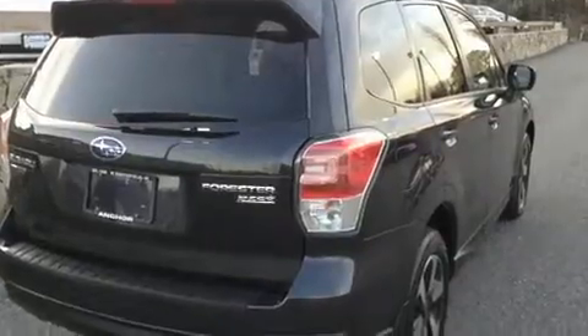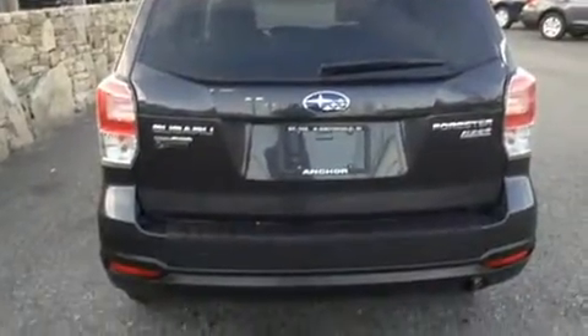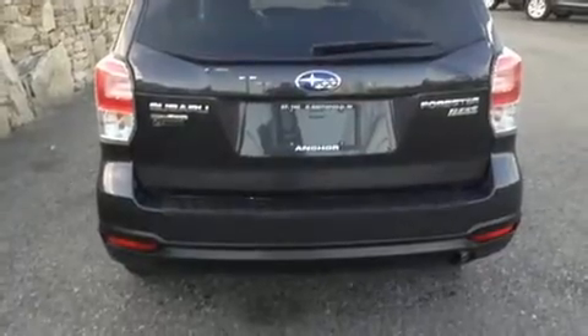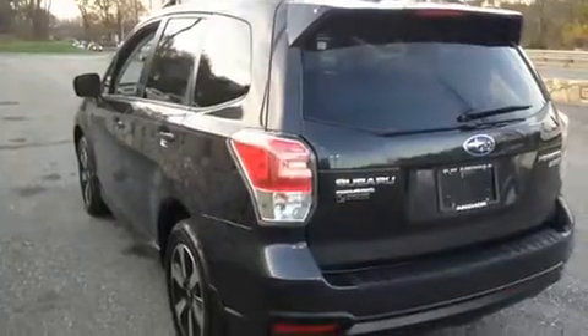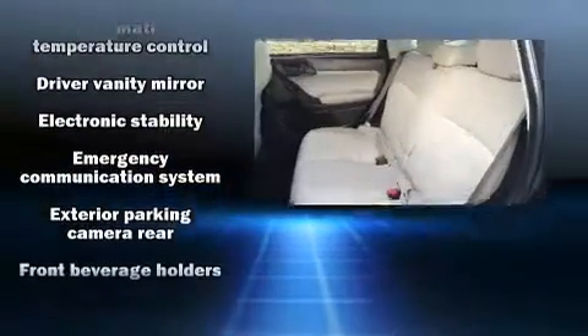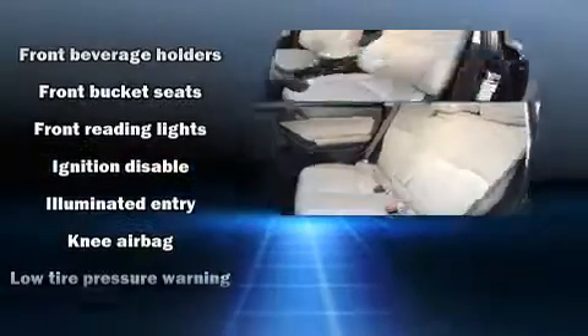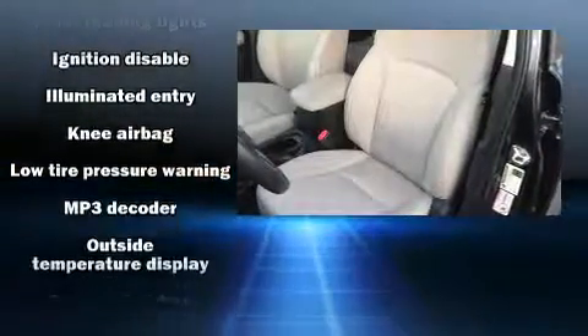This model accommodates five passengers comfortably and provides features such as a tachometer, an outside temperature display, remote keyless entry, and more. For drivers who enjoy the natural environment, a power moonroof allows an infusion of fresh air.